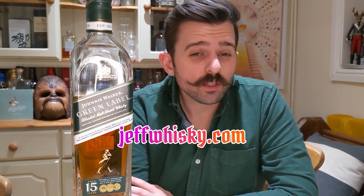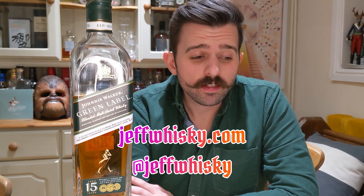So all in all, feel free to find me on jeffwhisky.com, jeffwhisky on Instagram. Stay safe, all the best, cheers to the next one.